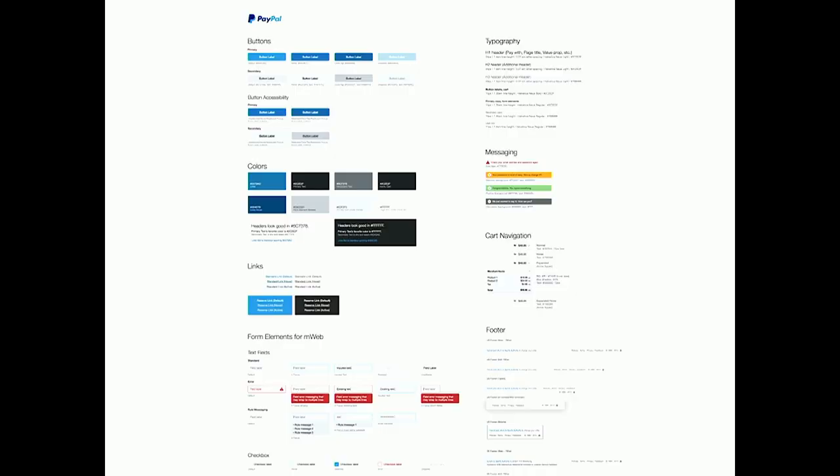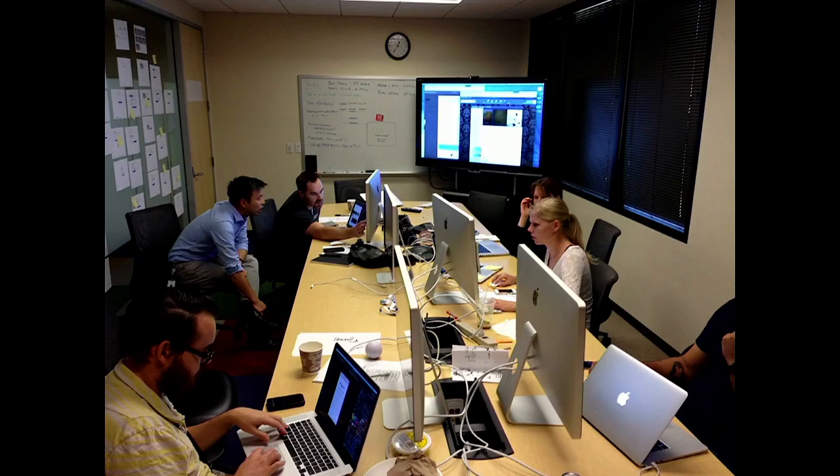This is our checkout style guide in Sketch — you can pretty much just grab everything. Our visual designer not only created it but also writes CSS, so the style sheet includes the CSS that goes with each element. When I'm sitting with my developer and bringing up the style sheet, they already see all the code. Being able to do this lets us move quickly and stay consistent — especially important for a financial institution like PayPal, where consistency builds customer trust.